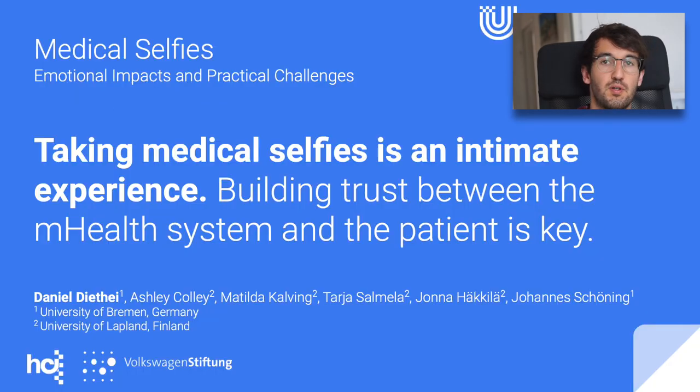So if there were two things you should take away from our paper: first, taking medical selfies is an intimate experience. And second, therefore it should be a very high priority to build trust between the mHealth app and the user. Thank you very much.